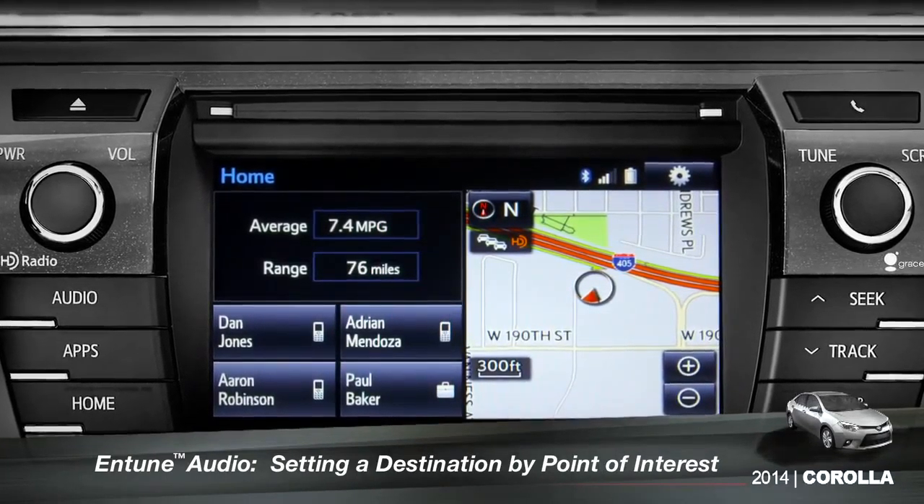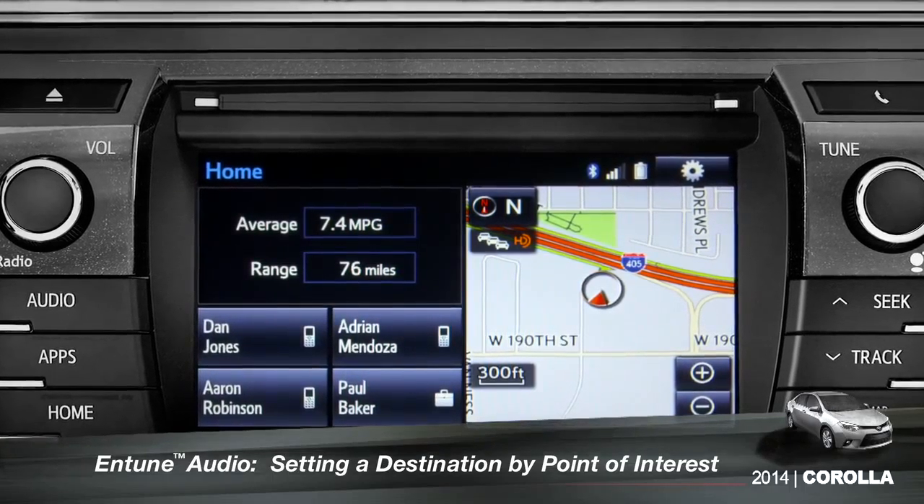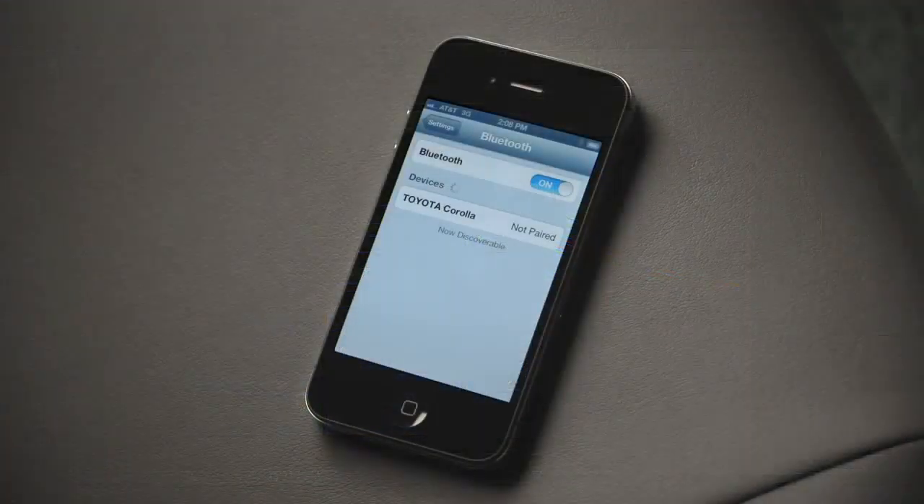To use the voice recognition system to set a point of interest as a destination, you must have your smartphone paired to the vehicle and the Entune phone app running.